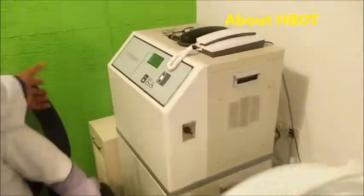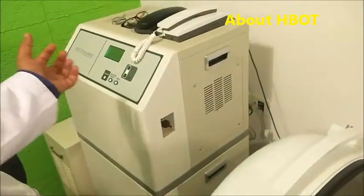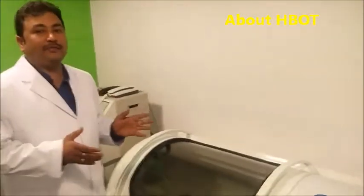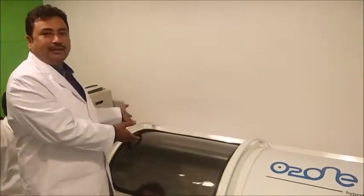Along with that, this is the machine — a small machine, as you can see — that filters the air and then puts that inside and pushes it into this capsule. So it's like 90 to 95% pure oxygen that whoever is inside will get.